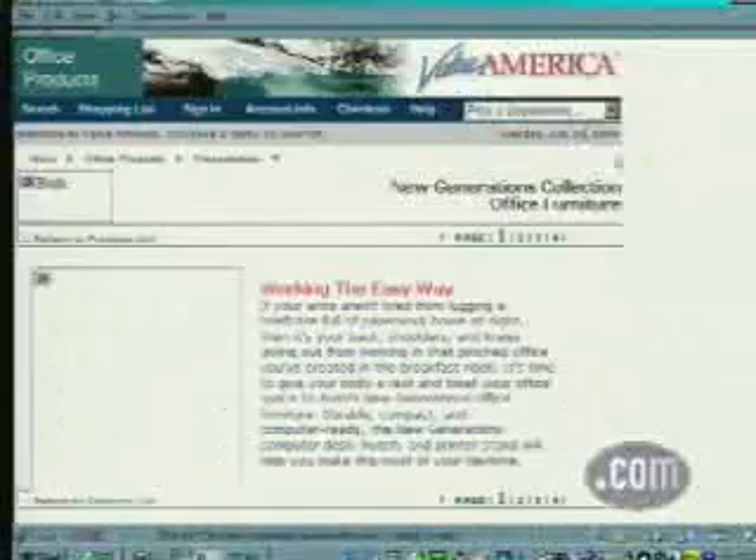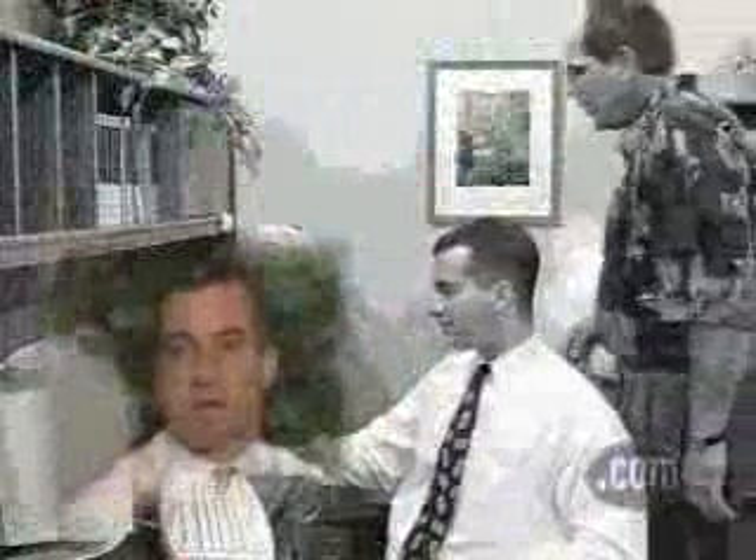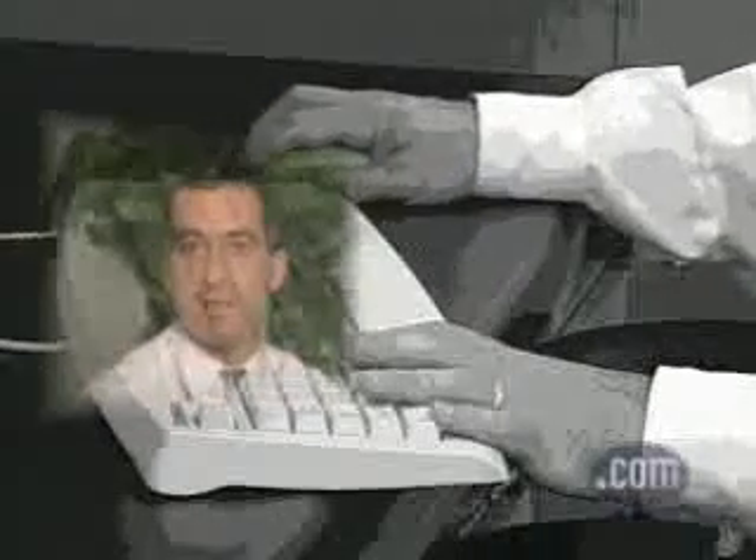An easy-to-navigate site saves time, and for most companies, time is the same as money. Time is very important, as is the efficiency of what you do with that time. Being able to shop online saves me valuable minutes and allows me to better serve my customers.